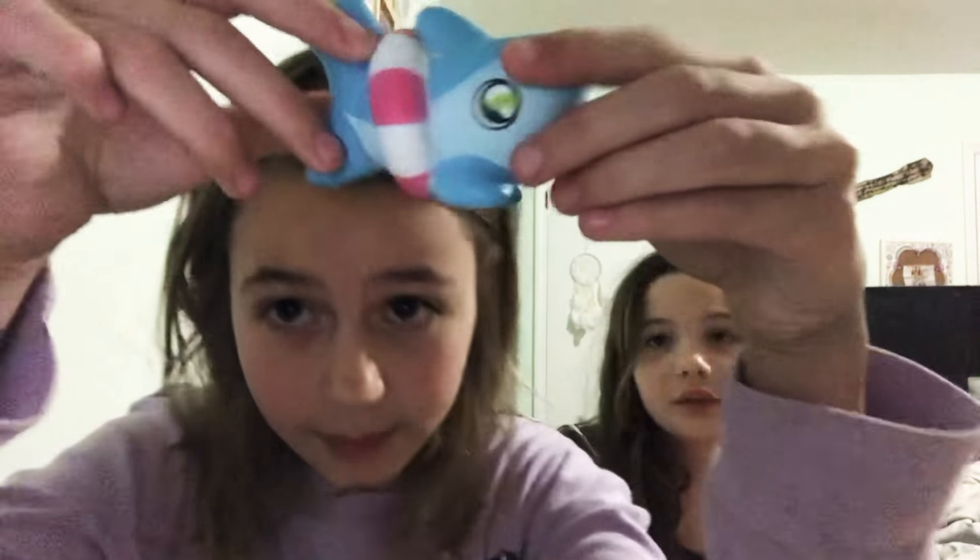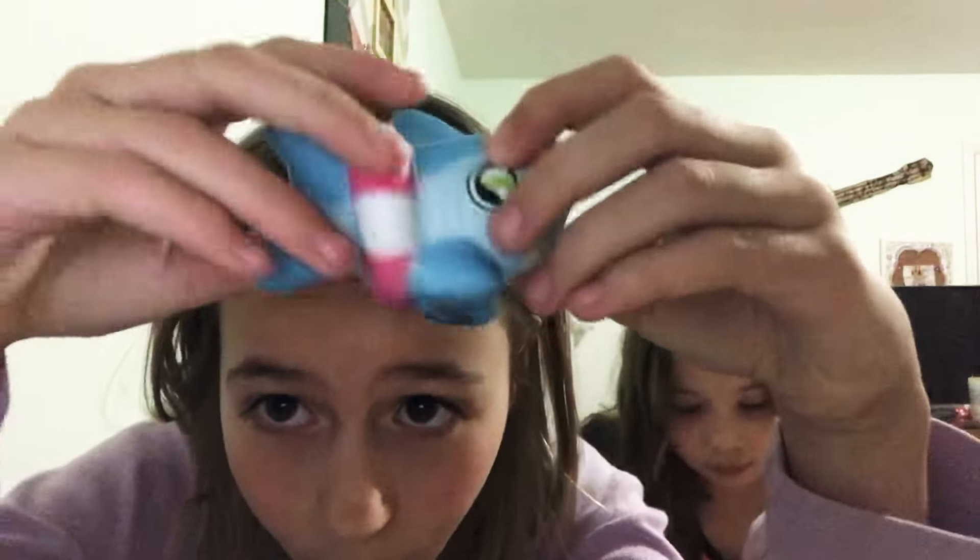This is the hamburger squishy. It's really cool because you can squish it and all the cheese and stuff looks like it's melting out. It's really cool. Next one I have is a shark — it's a ripping squishy.